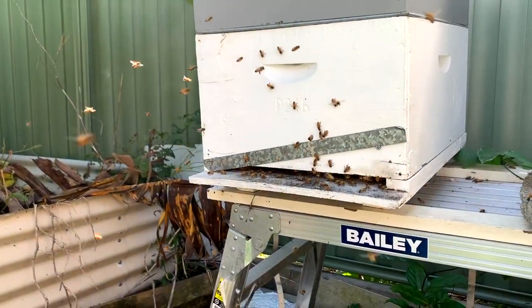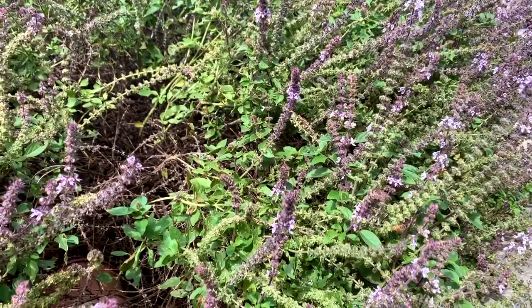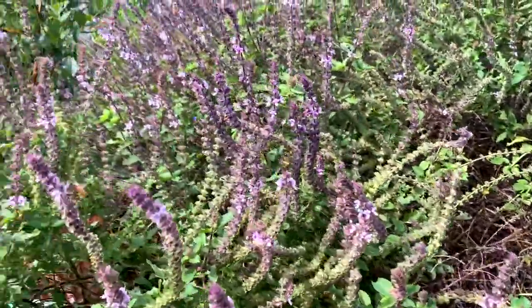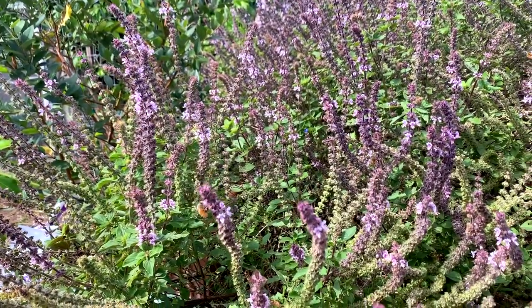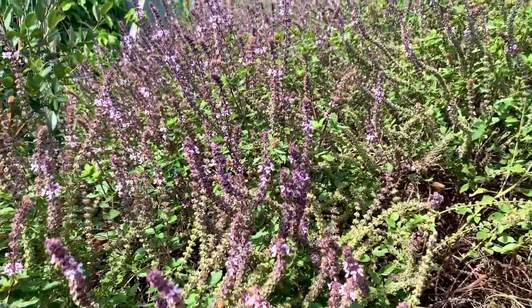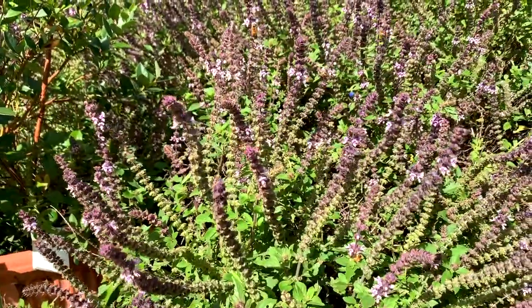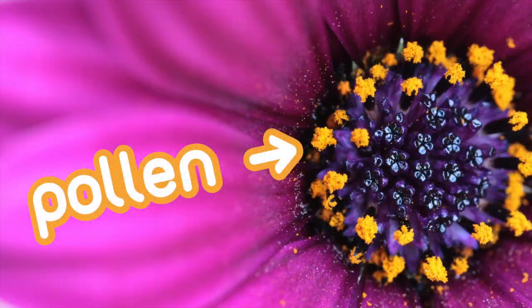Before we start our exploration, please remember not to try this at home. Bees can sting you, but remember they're only trying to defend their home. If you leave them alone and admire them from afar, they'll be happy to go about their day. Bees are very hard-working. They collect pollen and nectar from flowers and bring it back to the hive.